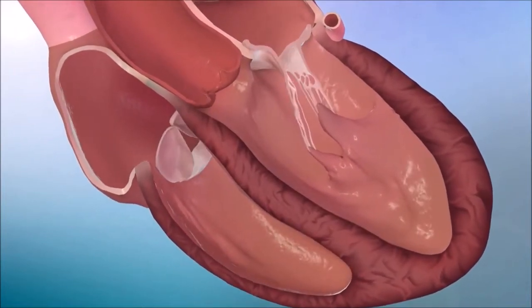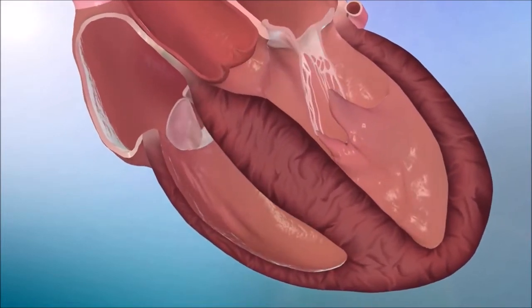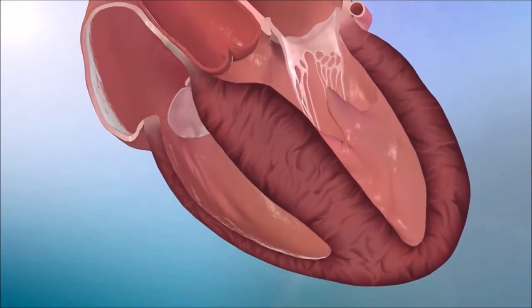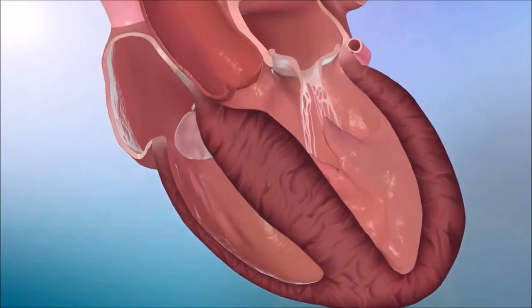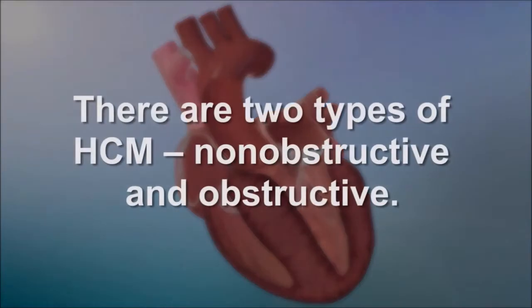Hypertrophic cardiomyopathy is a genetic heart disease where there is increased thickness of the left ventricle, predominantly affecting the ventricular septum. There are two types of HCM: non-obstructive and obstructive.